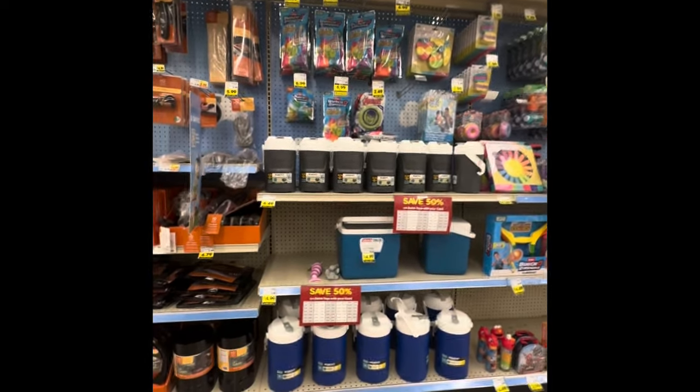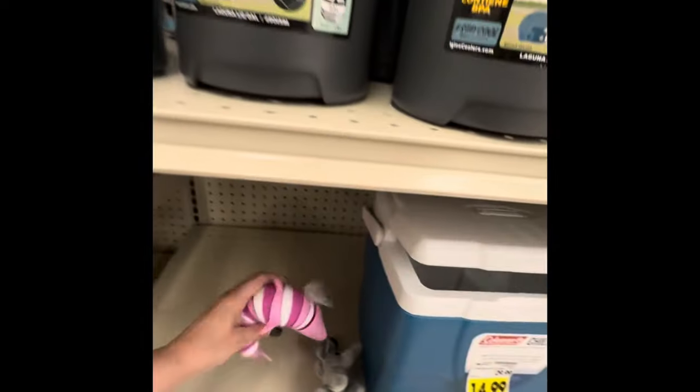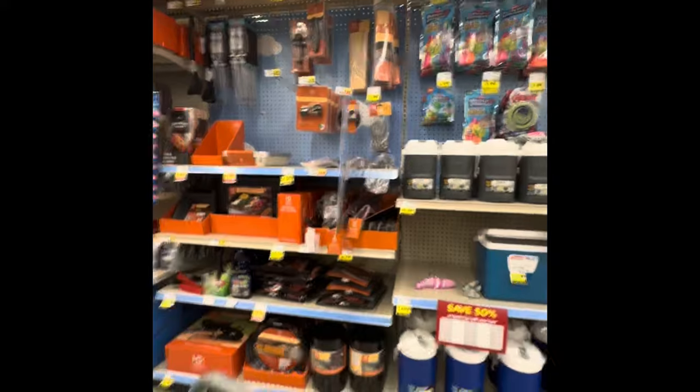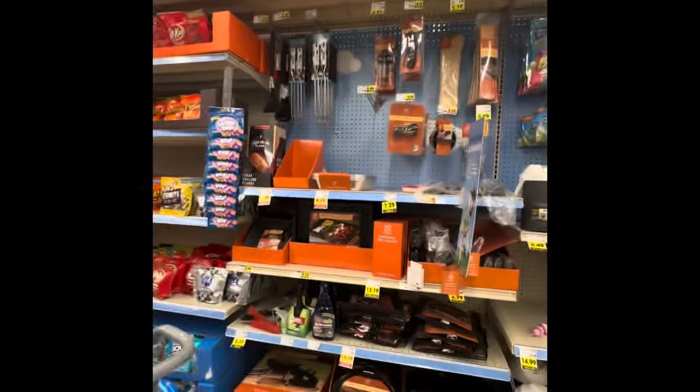There are also these little igloo water holders. Oh look — I thought I was at Dollar General for a second. I saw one of those wiggle worm things and it was $5. So that's kind of crazy, that's way more expensive than Dollar General.